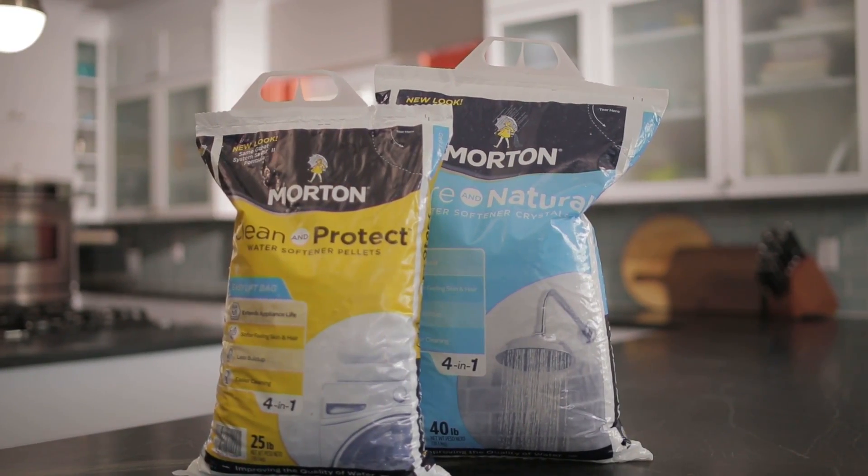As for maintenance, it's just two bags every two months. You should immediately be able to see results for cleaner laundry, glasses that aren't spotty, and you might even have better hair days. Most importantly, it's going to eliminate buildup in your hot water heater and your pipes, making them stronger and more efficient. This will save you time, money, and headaches down the road.